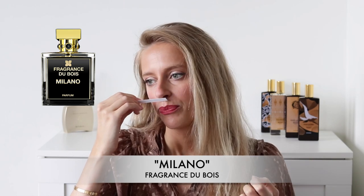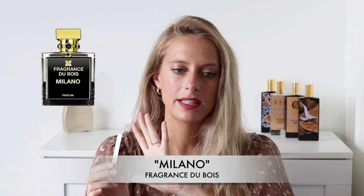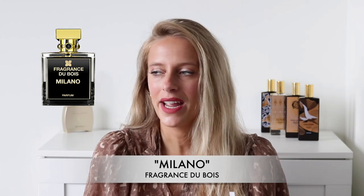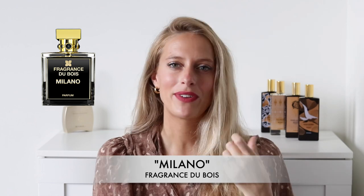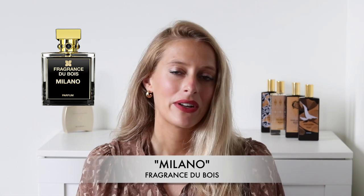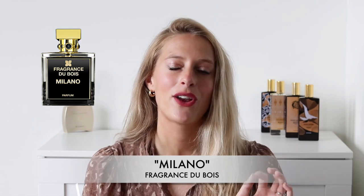I get a berry, raspberry feel from this perfume with a powdery leather note. This fragrance is very contemporary, bold, refined, and very much in line with Italian class and elegance. It's for someone who is looking for a new mysterious, bold, and intoxicating evening or nighttime fragrance. I would say this fragrance is unisex — both men and women can wear it, and it is a gorgeous addition to their collection.